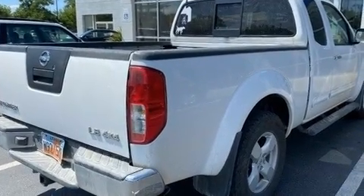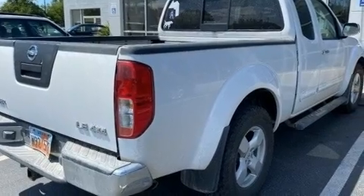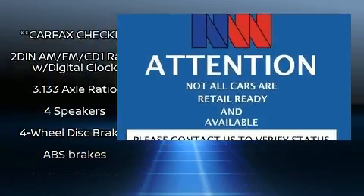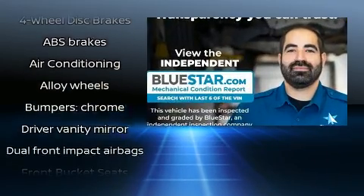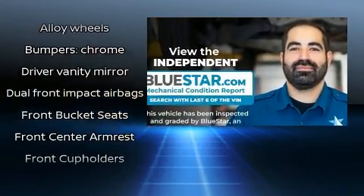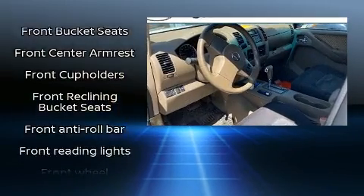Top features include a split folding rear seat, a tachometer, a rear step bumper, skid plates, and more. Enjoy your favorite music via the stereo system, which includes a CD player and four well-positioned speakers.